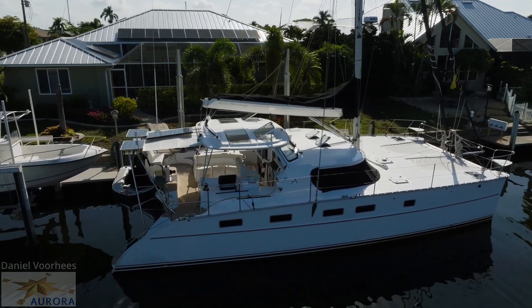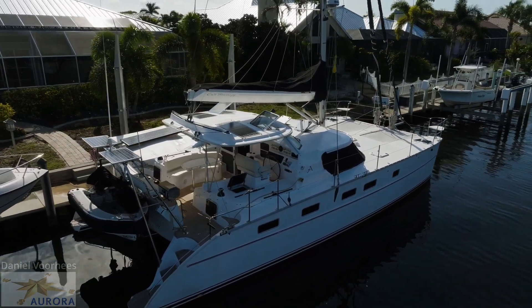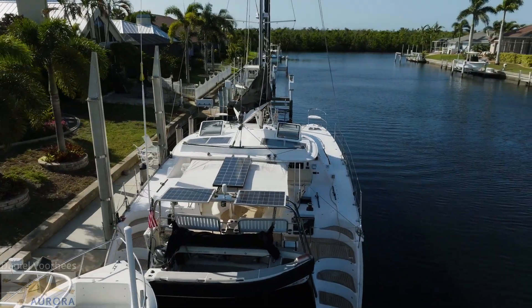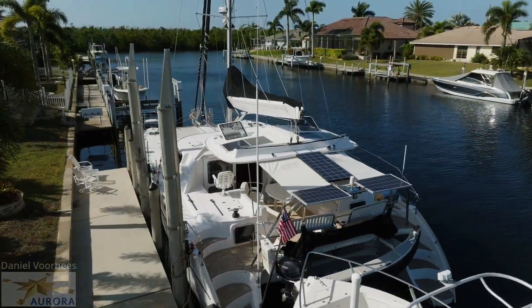Exit Strategy is an owner's model, meaning there are three staterooms with the entire starboard hull given over to the owner's suite with private, spacious bath and abundant storage. The port side is comprised of two private cabins which share a single bath, plus the expansive galley.